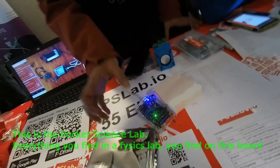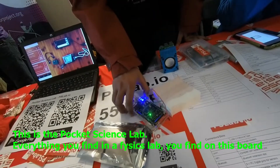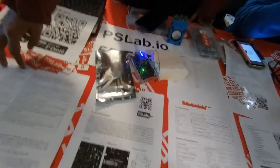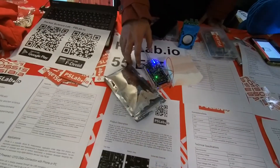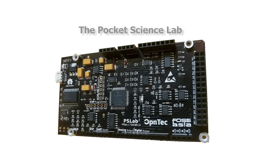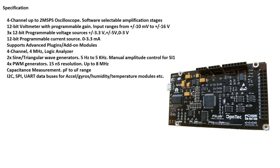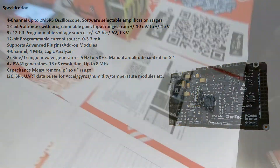This is a Pocket Science Lab. It's kind of everything you can find in a physics lab. It's like an Arduino but with many more features. It is a 4-channel oscilloscope, a voltmeter, a logic analyzer, a sine wave generator. It can generate power with modulation, measure capacitance, and it has I2C, SPI, and UART data buses. So this is more like a voltmeter with an oscilloscope, a bench power supply, and an Arduino all together. This is really something impressive.